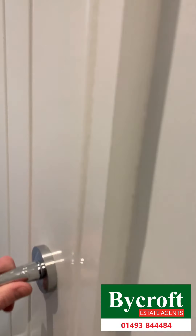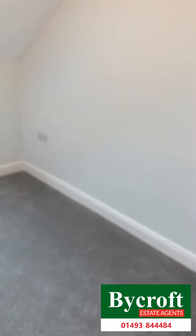On the second floor, this very handy walk-in wardrobe stroke study with a radiator. Very useful. And then bedroom three, which is still a good size.